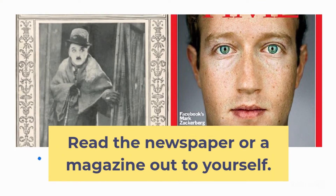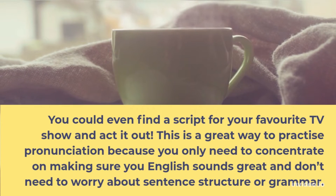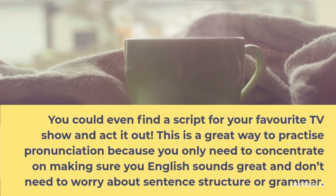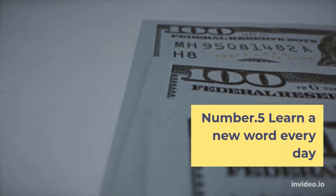Try copying what you hear to practice your pronunciation and learn which words in a sentence are stressed. Number 4: Read out loud. Read the newspaper or a magazine out to yourself. You could even find a script for your favorite TV show and act it out. This is a great way to practice pronunciation because you only need to concentrate on making sure your English sounds great and don't need to worry about sentence structure or grammar.